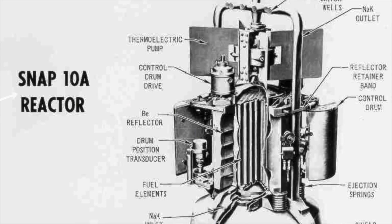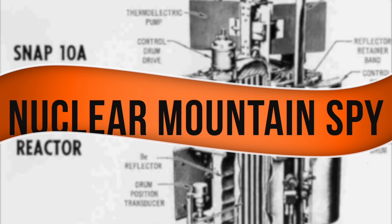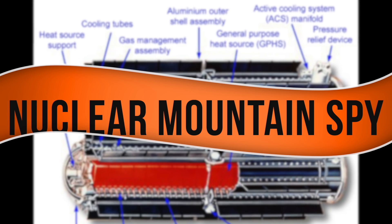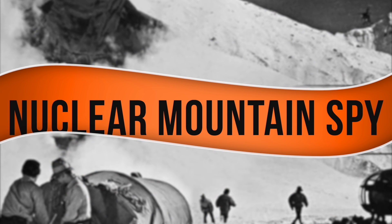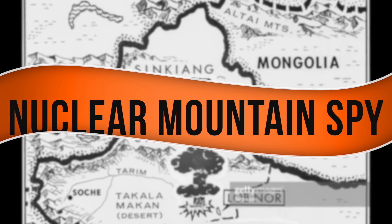Hey and welcome back. CIA secret plutonium batteries abandoned in the Himalayas, where they were spying on Chinese nuclear test sites. A fabulous story brought to my attention by a fabulous Patreon, so thank you. So what's this all about?